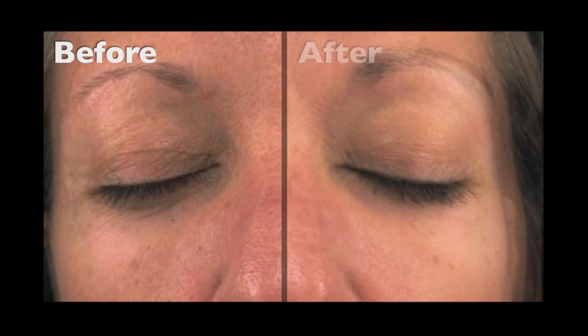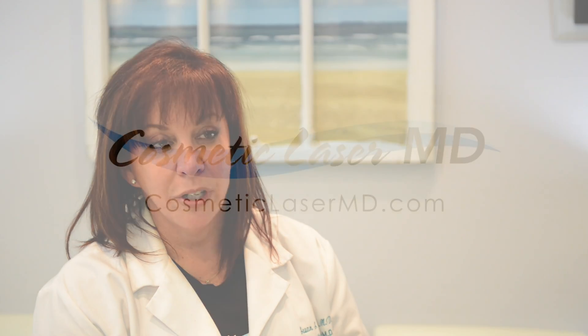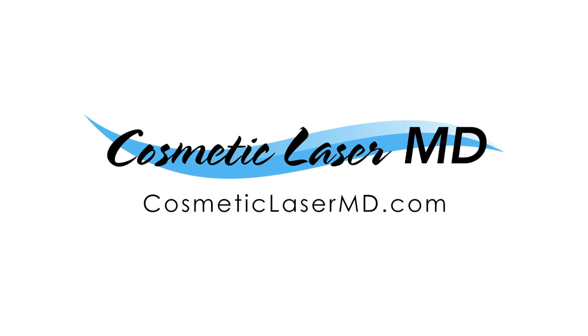What happened to her was a rejuvenation that goes beyond what you actually see on the surface. Her confidence, her self-esteem, and her happiness — it's absolutely contagious. This has become my favorite laser treatment that I provide in this office. All the concerns that I had that I wanted to correct were taken care of. And I have heard from every patient who's had this treatment that this is the best thing they've ever done.